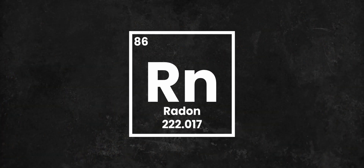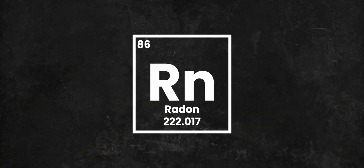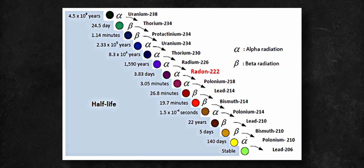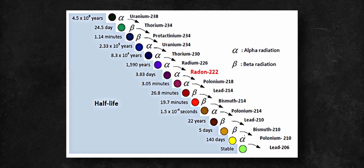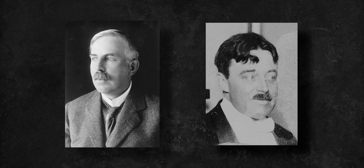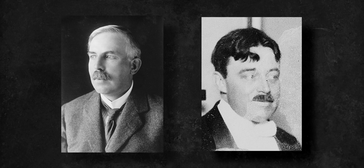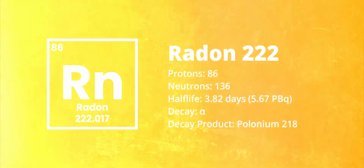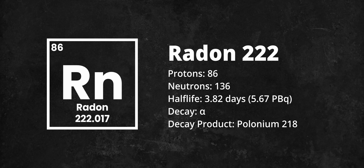Radon-222 is a naturally occurring radioactive element with an atomic number of 86. It is part of the uranium decay chain, directly being produced by the decay of radium-226. It was first identified in 1899 by Ernest Rutherford and Robert B. Owens at McGill University in Montreal, making it the fifth radioactive element ever discovered. It has a half-life of 3.8 days, and it decays into polonium-218 through an alpha emission, with an activity of 5.67 petabecquerels.